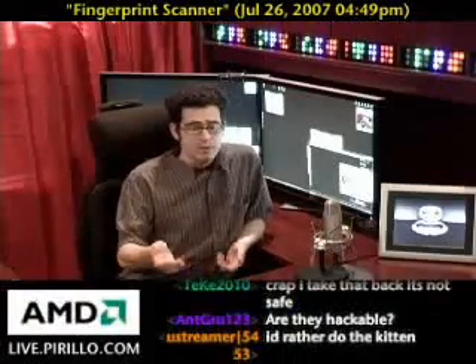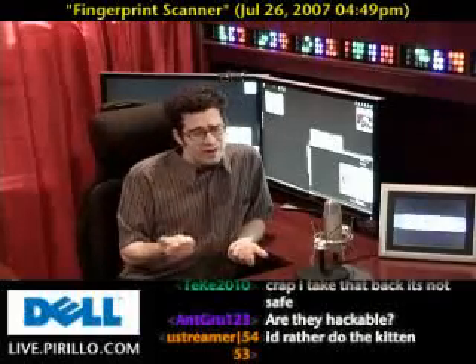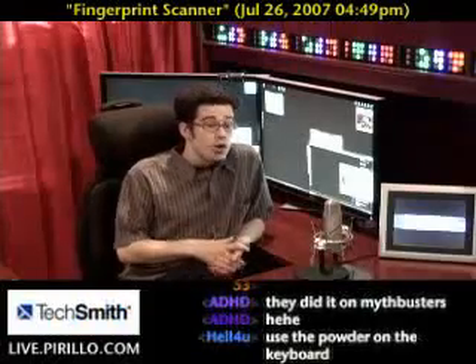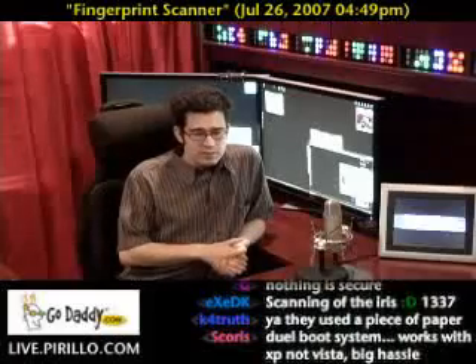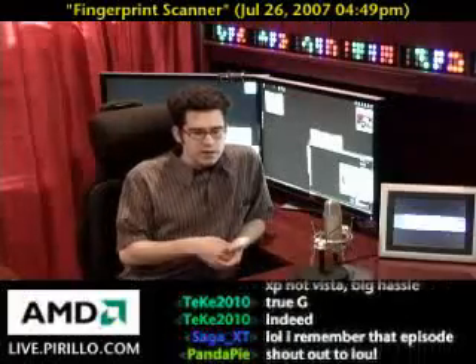So if it already comes with your laptop or device, sure, why not? But I wouldn't pay extra for it. Right now it's more of an 'ooh, look what I can do' kind of thing, than 'no one's ever going to be able to break into Windows now,' because at its core the operating system is really more vulnerable than the technology integrated.